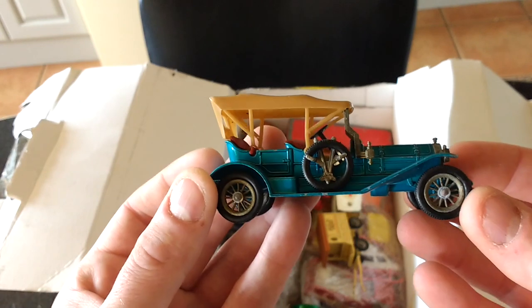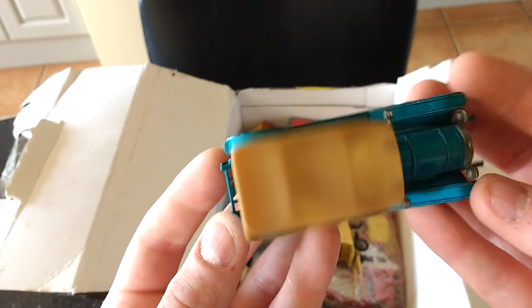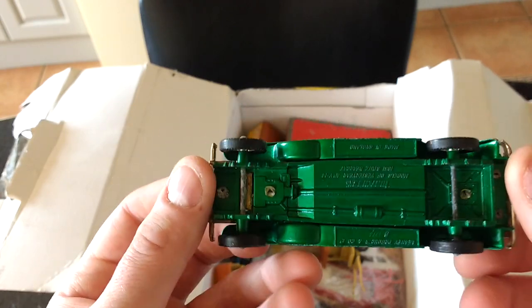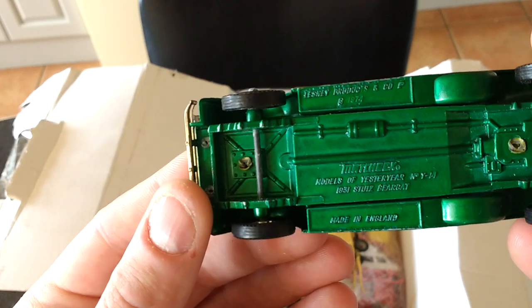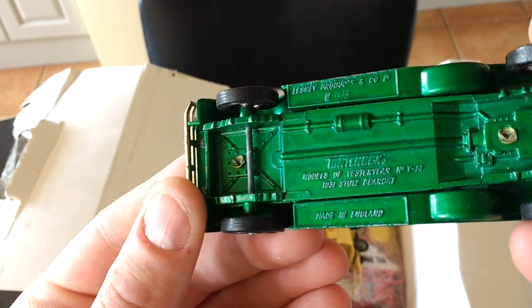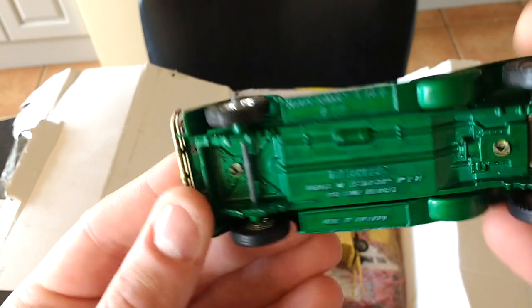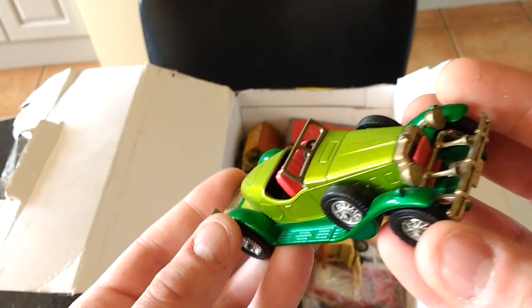Models of Yesterday, which is in relatively good condition, but again not really worth a whole lot. Another Models of Yesterday which is a 1931 Stoops - a few chips on that, but no, presentable is that one.